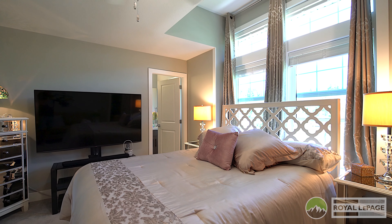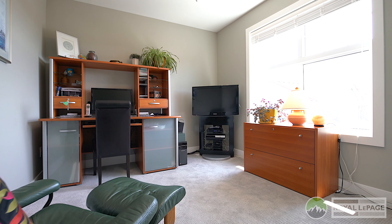This space is just made for entertaining. This kitchen has plenty of cabinets, tons of counter space, and the flow is fantastic. It leads directly into the living room and a bright and spacious dining room.